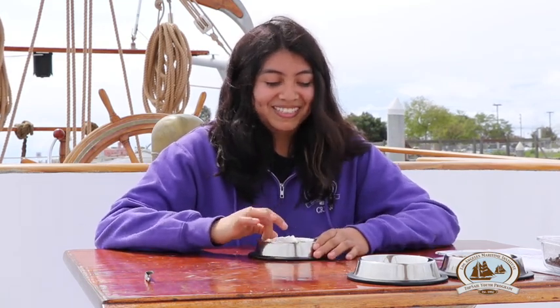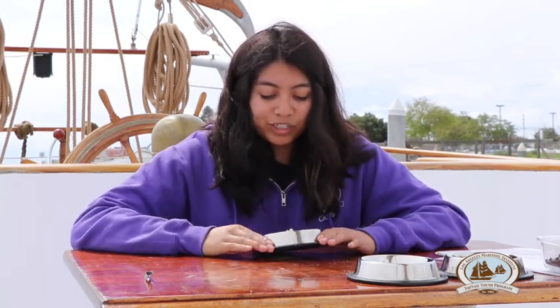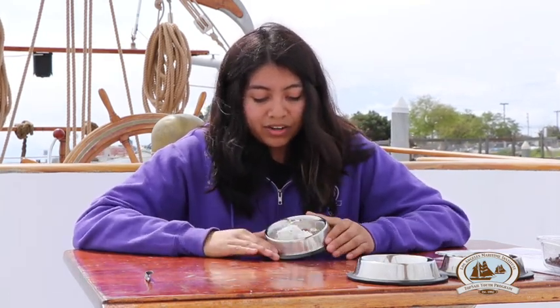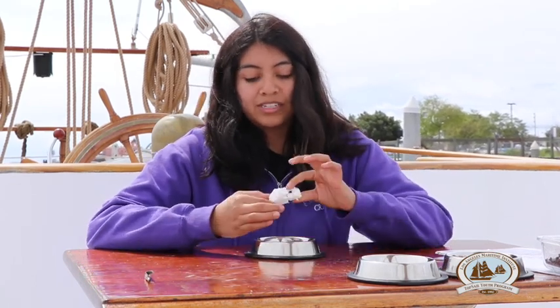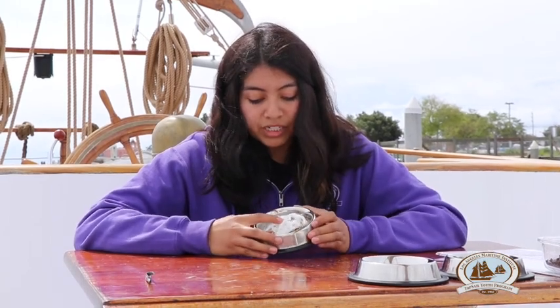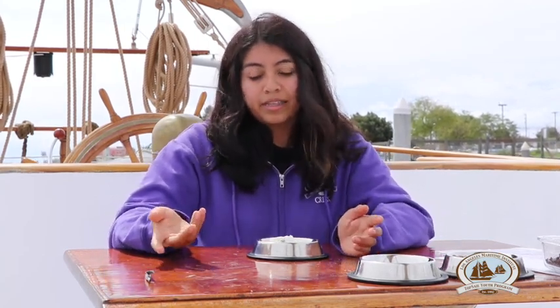As you can see here, the worms are kind of just crawling around, and you can see that there's oatmeal and styrofoam in there. The styrofoam actually has holes in it because the superworms actually eat the styrofoam. Superworms are basically just bigger versions of mealworms, but at the end of the day they're basically the same thing.